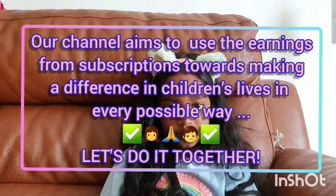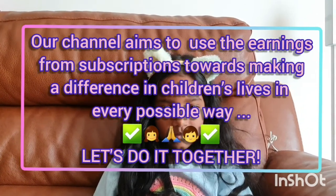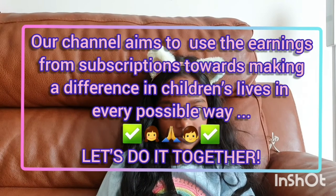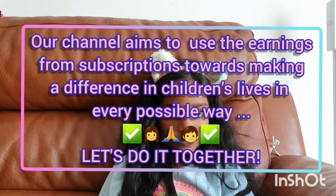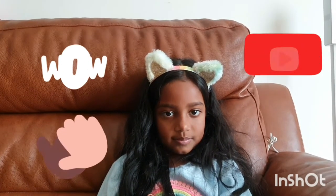Our goal is to use this channel for charity — charity for kids. If we gain success through this channel, we would like to use our resources towards charity. Please show your fantastic support and subscribe. It's really only free to subscribe — thank you!